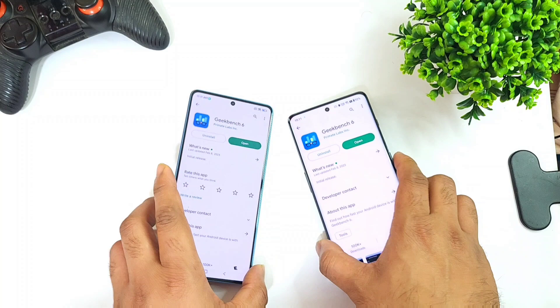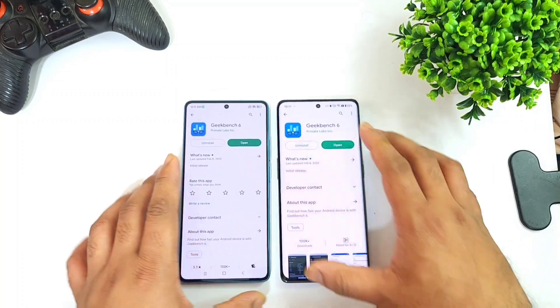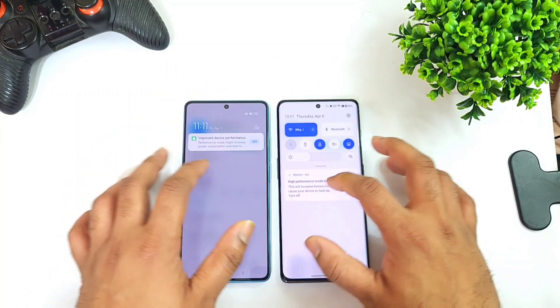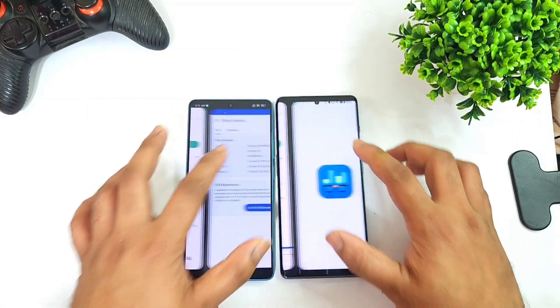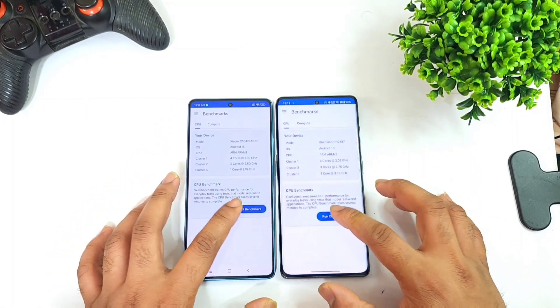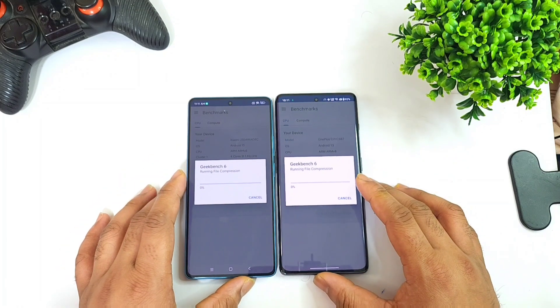We'll try to see how much difference we can actually expect regarding the benchmark scores. I'm going to use high performance mode while doing this Geekbench 6 test comparison between these both phones, and we'll try to find out the results and how much difference you can actually expect.